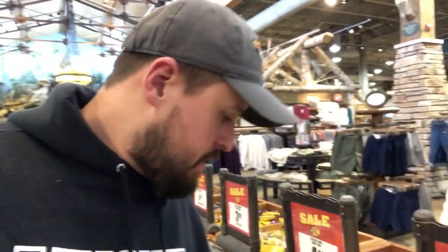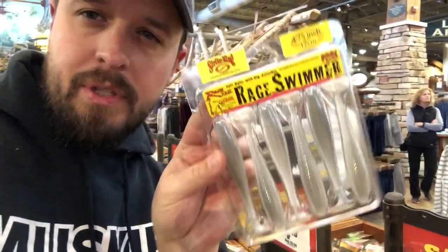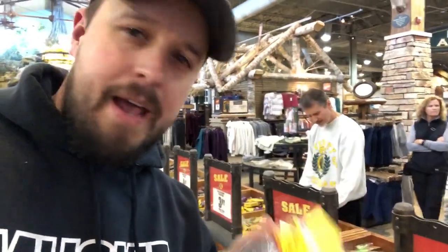Absolute smoking deal here — Rage Craw going for $4.49. Great for a trailer on chatterbaits and jigs. These are awesome. And then my favorite swimbait paddle tail, the Rage Swimmer. If you haven't seen my video for chatterbait trailers, I'll post a link up top here, you can check that out.